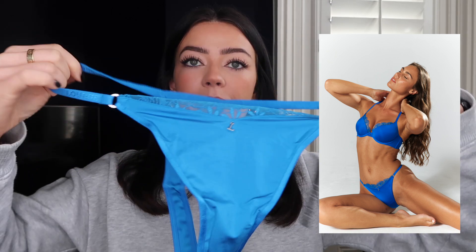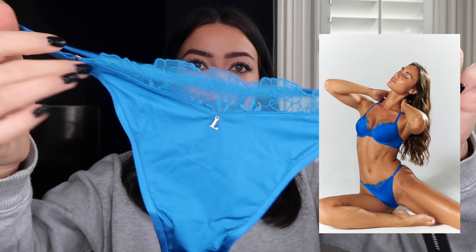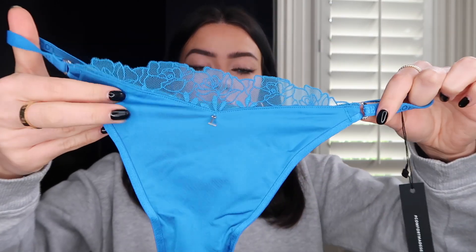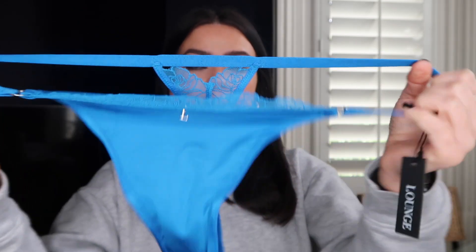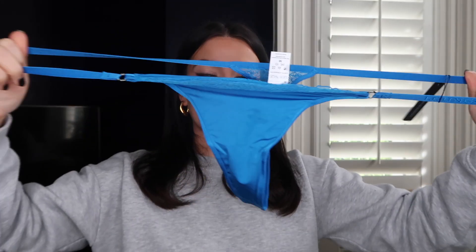Their bra sizes range from a 38A to a 38G, so plenty of variety. I picked up the matching thong in a size medium - they range from extra small to extra extra large. It's that same stunning blue with matching lace edge at the front, that soft silky material, the dangling 'L' charm, and a little lace at the back. These are so stretchy - very forgiving with sizing and they don't dig into your skin.